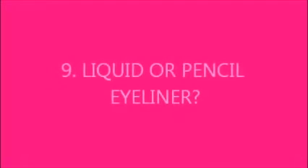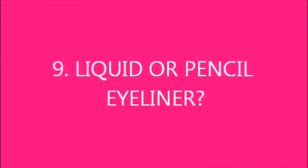I use Smashbox Hydrating Photo Finish Primer. For eyeliner I use Makeup Forever, and it's liquid.